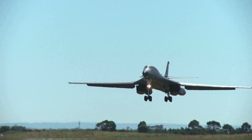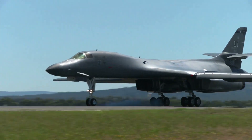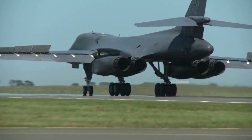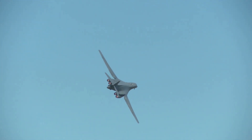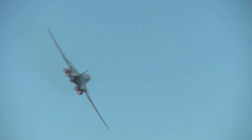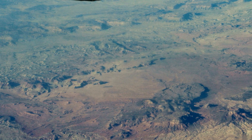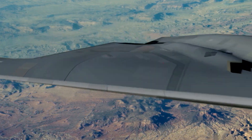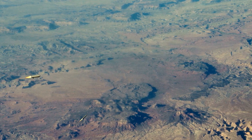During this conflict, B-2s flew from their home base in Missouri to strike targets in Kosovo. These missions demonstrated the aircraft's long-range capabilities and its ability to project power globally — they flew non-stop round-trip missions of over 30 hours. This endurance is a testament to the B-2's design, allowing it to perform extended missions without frequent refueling. The B-2 proved its worth in combat, successfully destroying key enemy targets with precision and effectiveness.